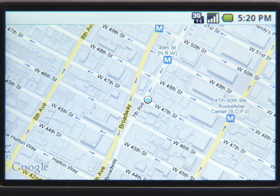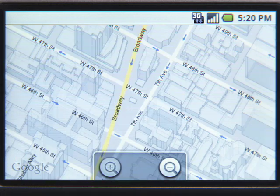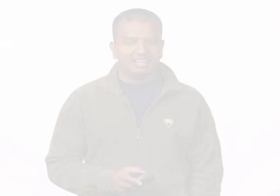Sometimes there's no GPS reading available — no worries. My Location will find your approximate location and show it as a blue circle just like this one here. Can you guess where this is? Let's zoom in and see if something looks familiar. Tall buildings? West 47th Street and Broadway?